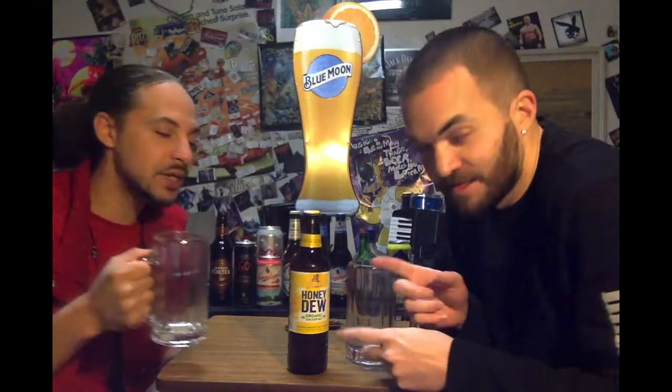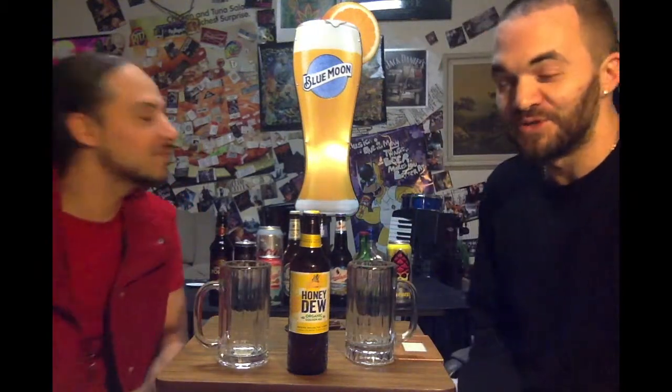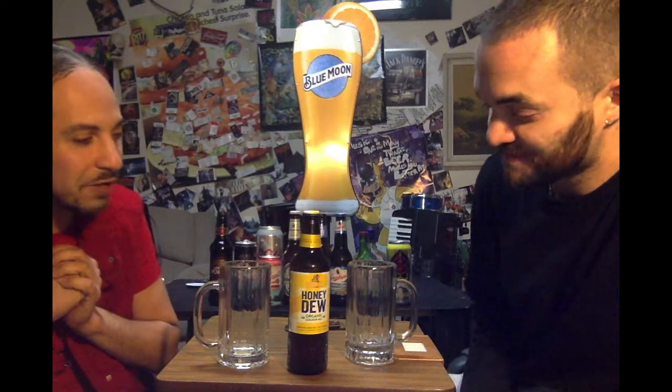Everybody united! Hey Glenn! Two random beers here. Two random beers. Welcome back. We have a brand new beer for you. I can't wait to unveil what it is.